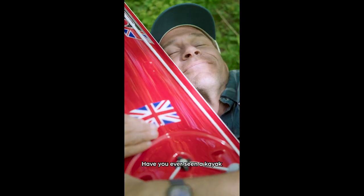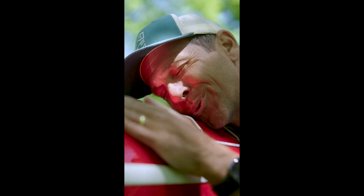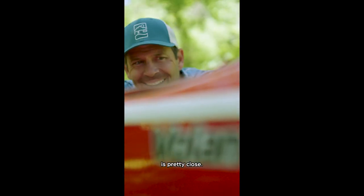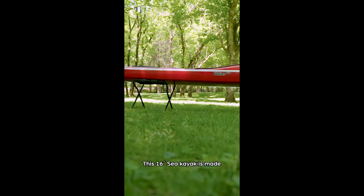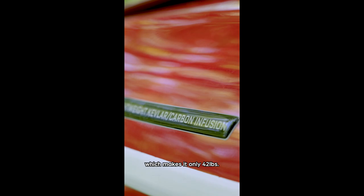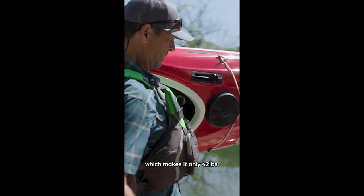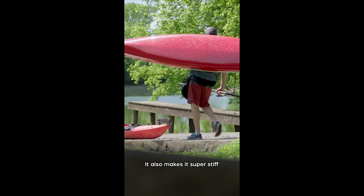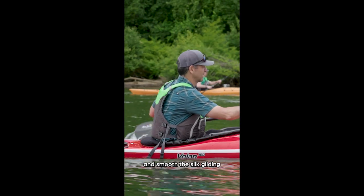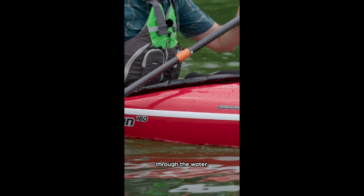Have you ever seen a kayak that's too nice to paddle? Well, the P&H Sea Kayaks Volan 160 is pretty close. This 16-foot sea kayak is made from a carbon Kevlar infusion, which makes it only 42 pounds. It also makes it super stiff for premium performance and as smooth as silk gliding through the water.